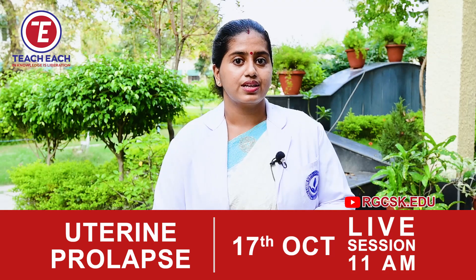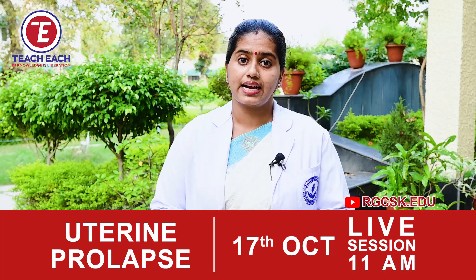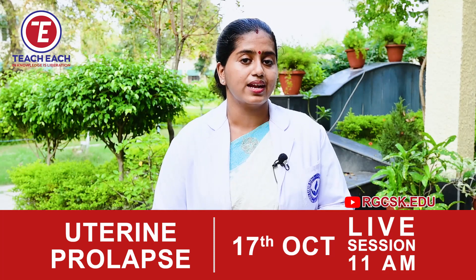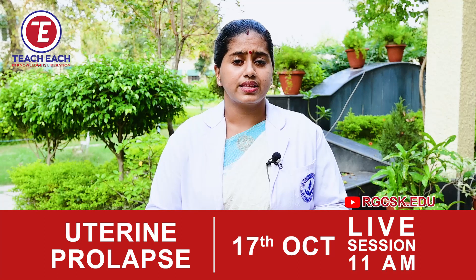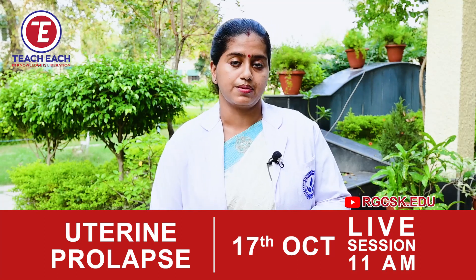Today we will discuss about a very important topic that is commonly seen in gynecological nursing, known as pelvic organ prolapse. The majority of women at the age group of 50 years and above will get uterine prolapse, and 20% of cases are asymptomatic.